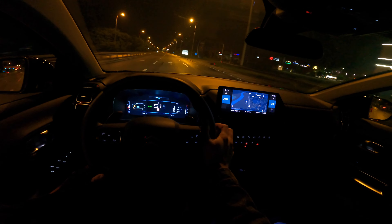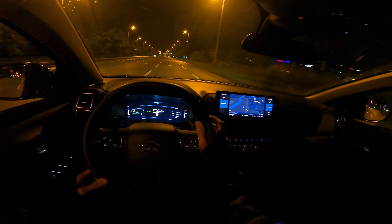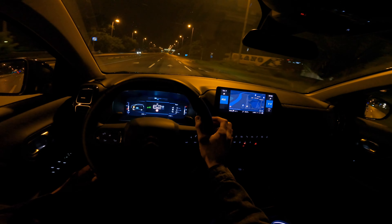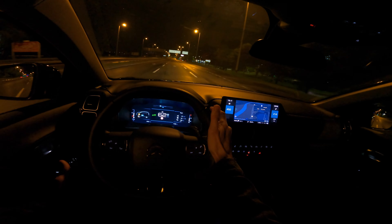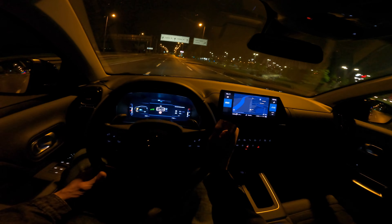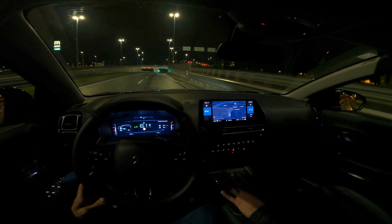Trip one says 5.5 L/100km and we've done almost 20 kilometers. Trip two is 6.1 — slightly faster driving — but it's still a 6-liter average. That is actually quite nice.